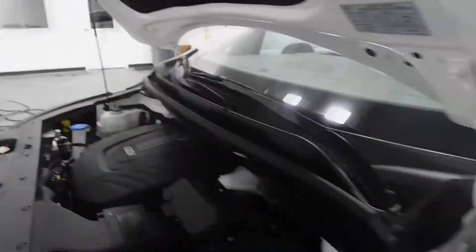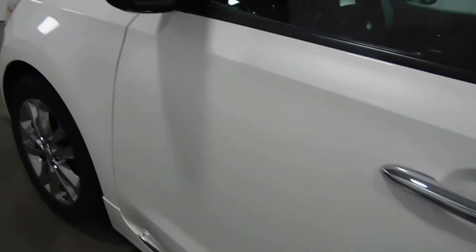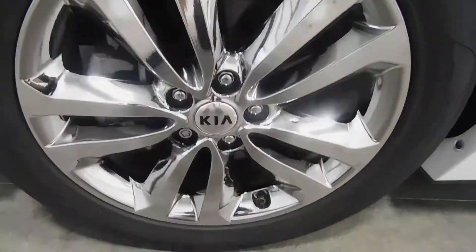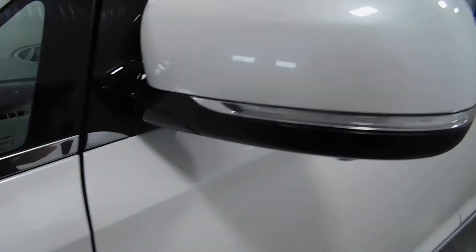Around the body you will find it's a nice white color and no major rock chips, dings, dents, nicks, scratches, or blemishes right there. Wheels show no signs of curbing or road rash, and there's plenty of tread life left on those tires as well.